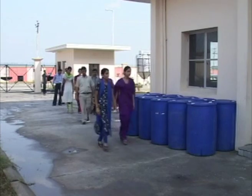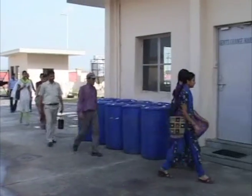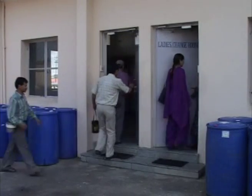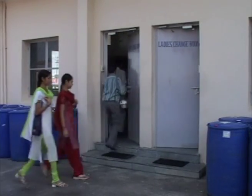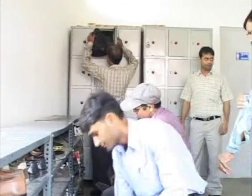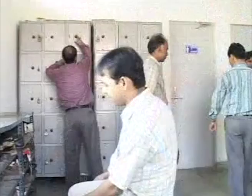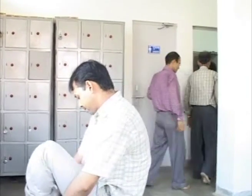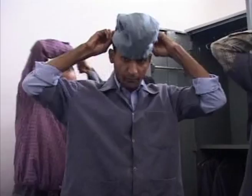There are two separate entries, one for ladies and one for gents. The change room is designed in three parts. In the first compartment, street shoes and personal belongings are kept in their respective cupboards.